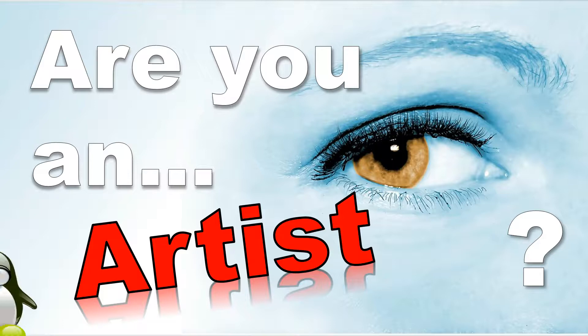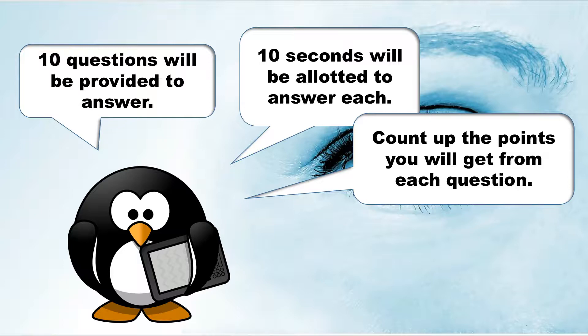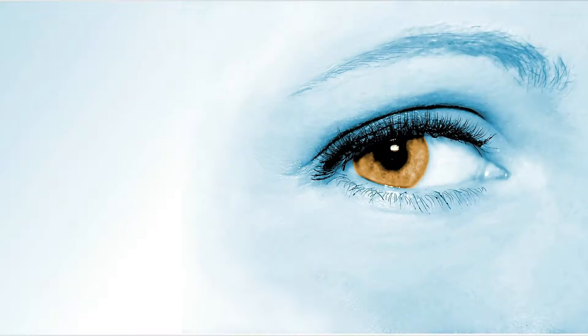Hey everyone and welcome to another personality test. Today we will find out: are you an artist? 10 questions will be provided to answer. 10 seconds will be allotted to answer each. Count up the points you get from each question and the final results will be shown at the end of the video. Ok, let's start now.